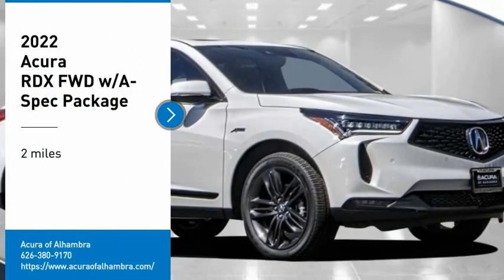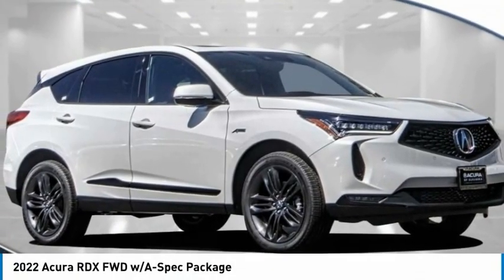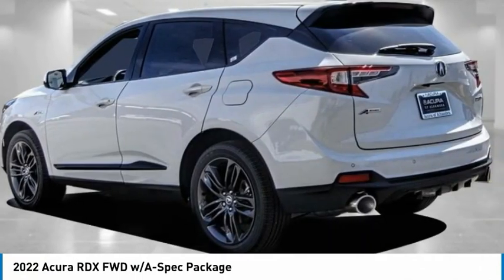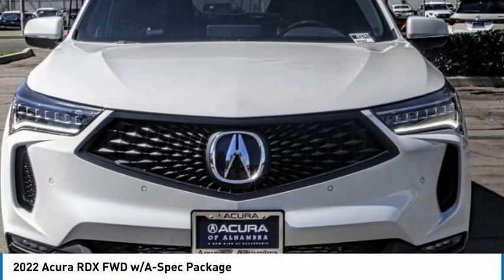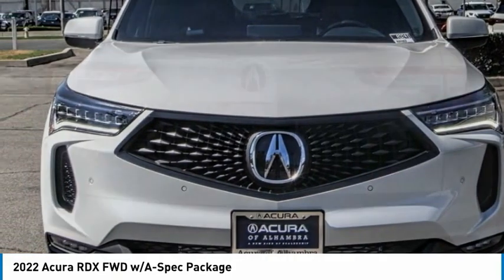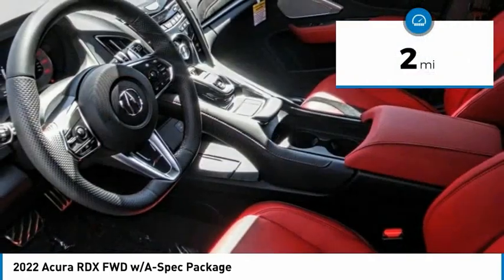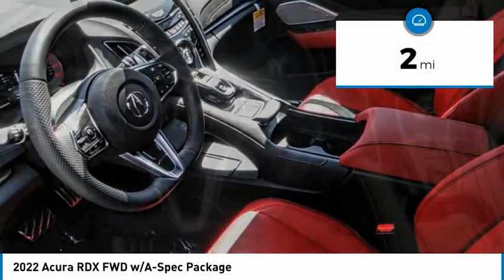Come test drive the 2022 RDX. Viewed as an accurate answer to BMW's sporty X3, the RDX offers a stylish interior, plenty of sport, and a nice amount of utility. This vehicle has less than 100 miles.